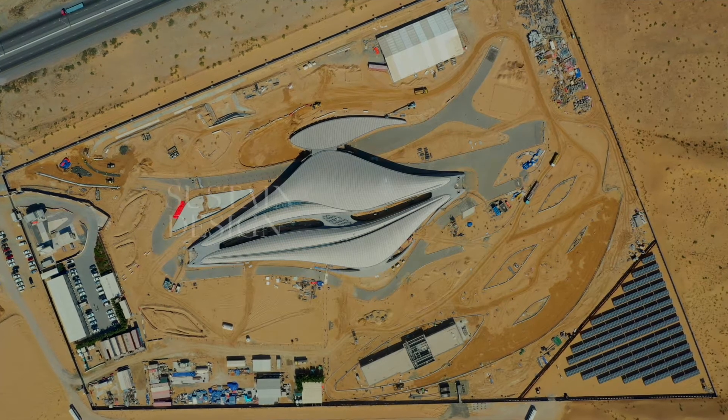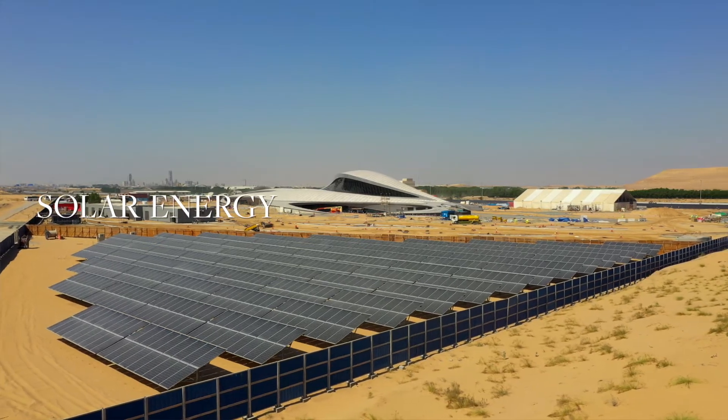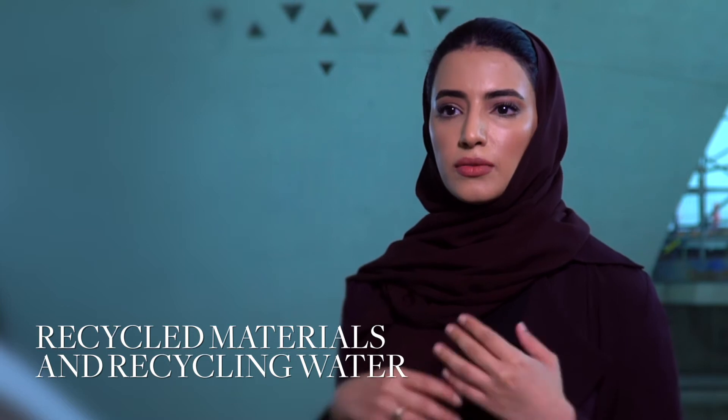We wanted the building to have high standards of sustainable design. It will be powered by solar energy. We also have utilized recycled materials and are recycling water on site to be used back into the building, while maintaining the architectural intent of the design.